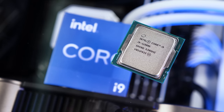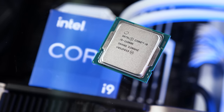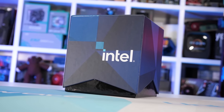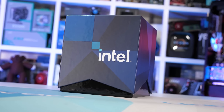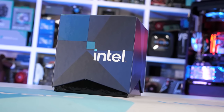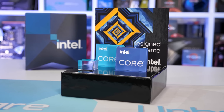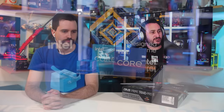I've seen the 11900K listed somewhere in the US for $550, but I'd estimate around $570 when you can actually purchase it. Meanwhile the 10900K is on sale for $460 — a massive discount — and there's also the 10850K as a slightly lower-clocked variant of the 10900K available as well.